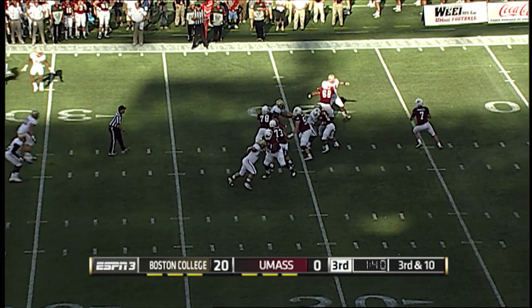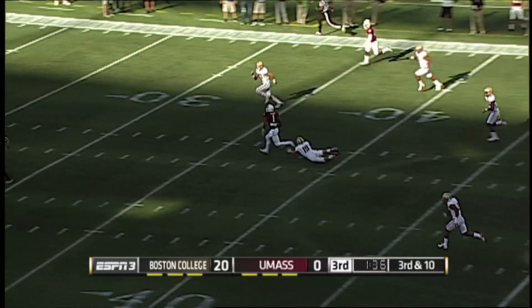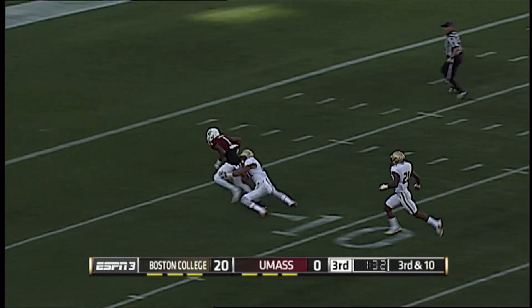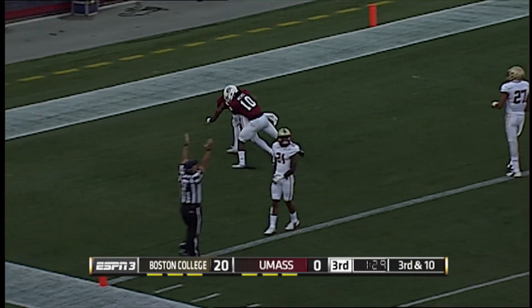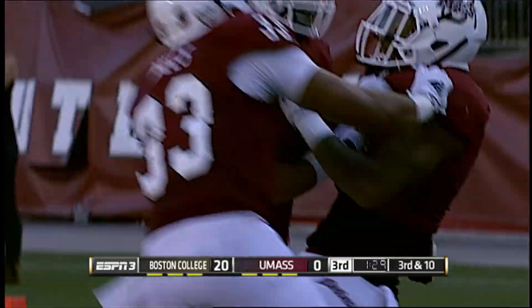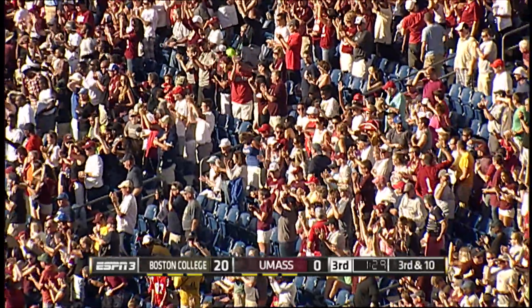Takes the snap, Frohnappel does have time. He throws it deep down the middle for Sharp. Tajay makes the catch, breaks a tackle, and Sharp is running inside the 20, dragging a tackler towards the goal line — and in for the touchdown! Wow, what a play by Tajay Sharp. UMass is on the scoreboard in the third quarter.